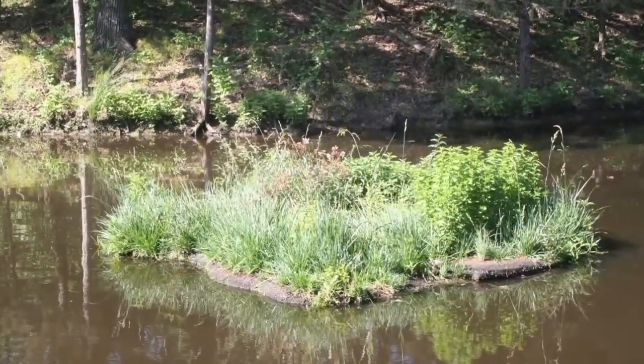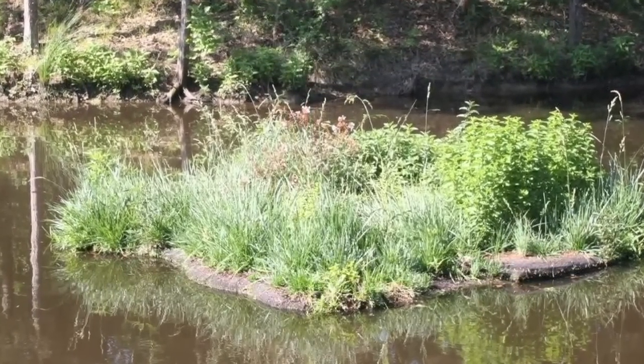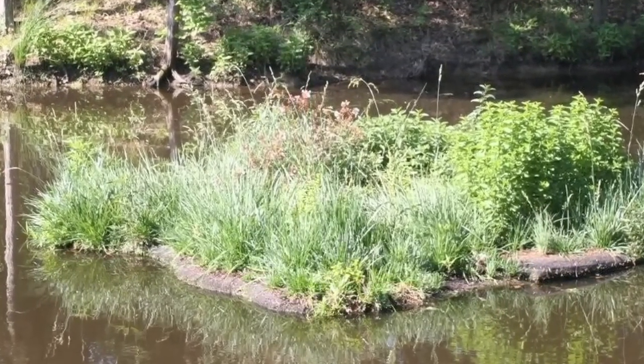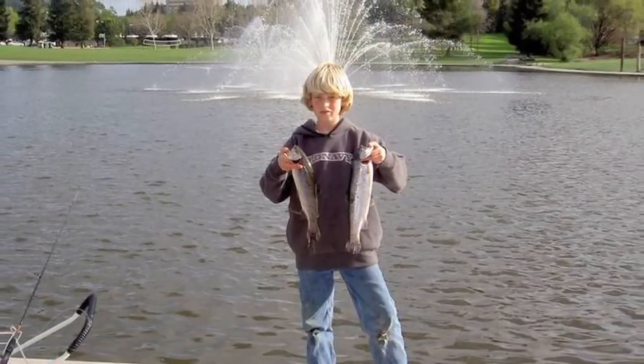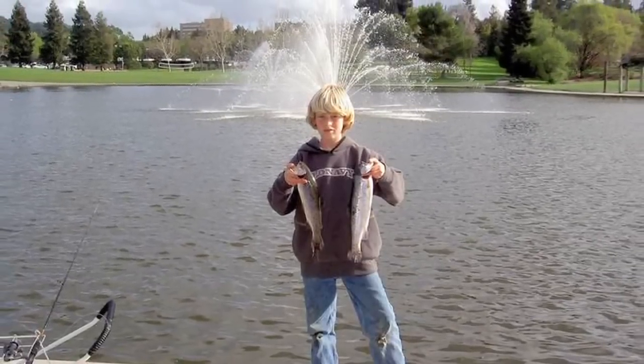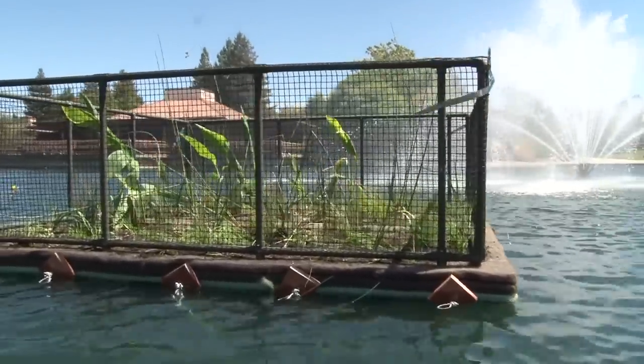What we'll see in about 30 days is a very vibrant, robust water garden. The other part of these islands — the benefit that the city of Walnut Creek saw — is that this happens to be a fishing lake. The fish are going to be attracted to these islands. It's an incredible technology. It's old, it's been established, studied for years, but the development of the floating island using plastic is fairly new.